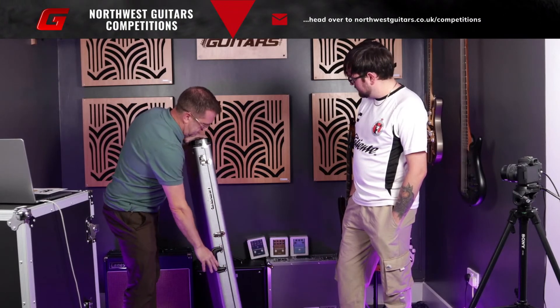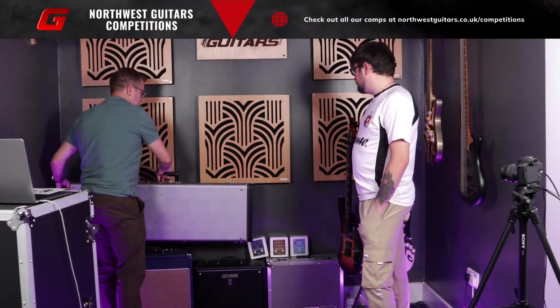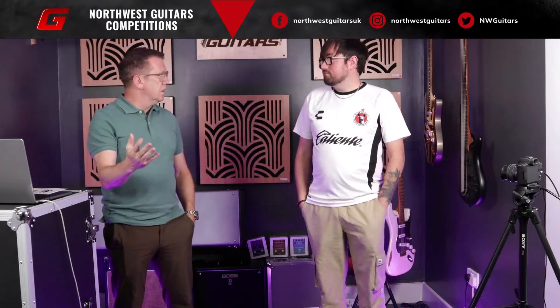And then we've got some pedals to give away. What was listed was the Fender Pugilist distortion pedal. But we've got a couple of options actually. We've got the Full Moon Distortion pedal, the MTG Tube Distortion, and a Mirror Image Delay. And since we've messed up, we're going to give the winner a choice - they can choose whichever one they want.